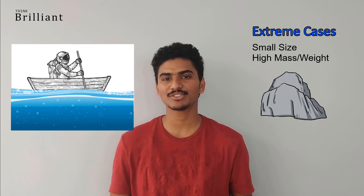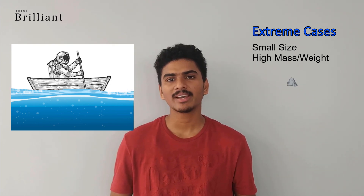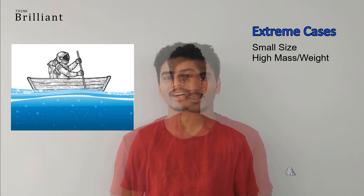I am going to take the size of the stone to be very small and the mass of it to be very high. When the stone is on the boat, due to its weight, the boat sinks more, making the water level higher than usual.